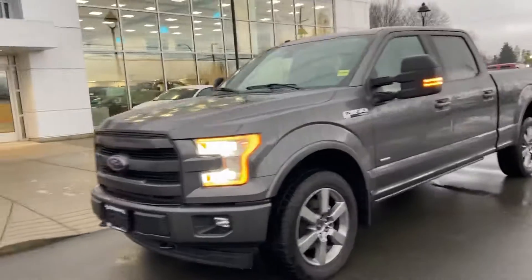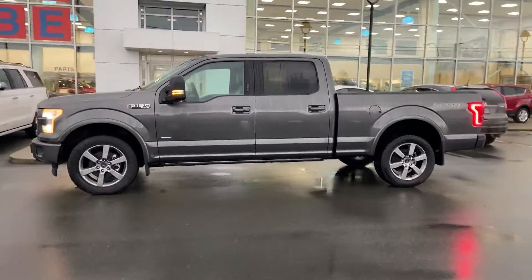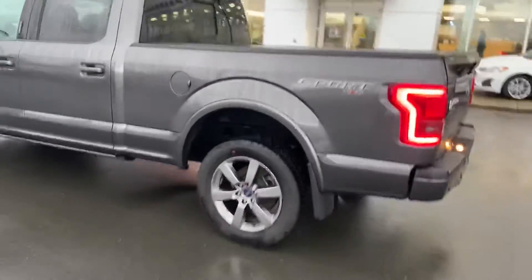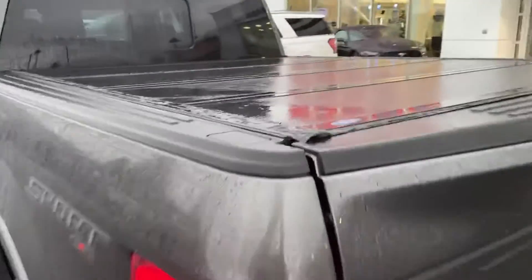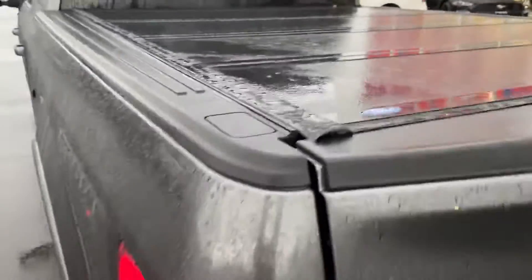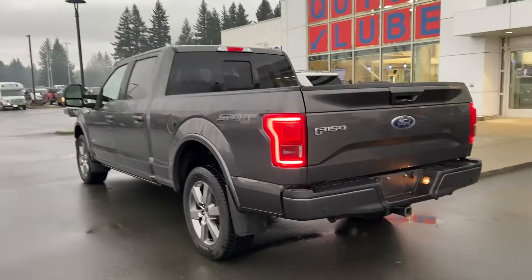The first answer to your question is yes sir, it does have the 6.5-foot box you are after. It even comes with a really nice trifold tonneau cover — these things are handy-dandy, hopefully you have some need for that. They definitely added some value to the truck for sure.